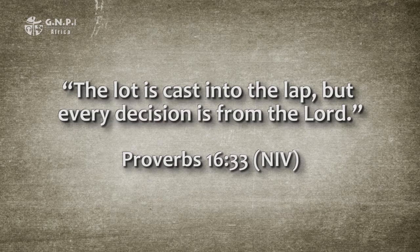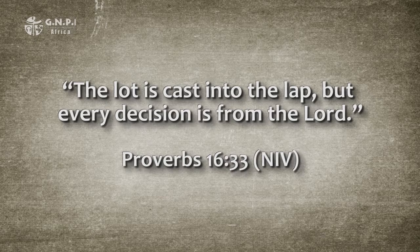Another synthetic proverb I'd like to dig into is found in chapter 16, verse 33: 'The lot is cast into the lap, but every decision is from the Lord.' The first line describes the casting of a lot for making a decision. The second line emphasizes that every decision or answer of the lot is from the Lord, extending the teaching with a word of caution — that what may appear random is still in the control of God.